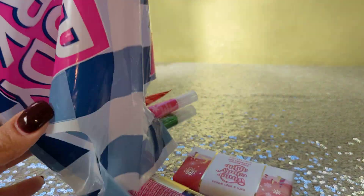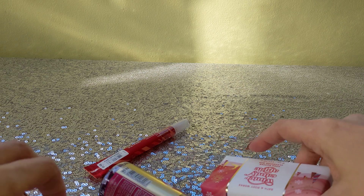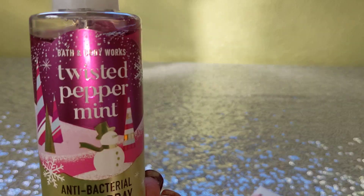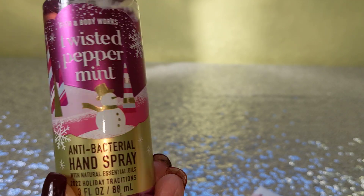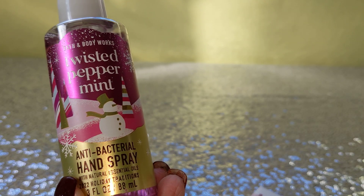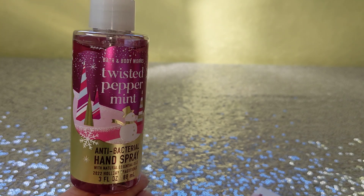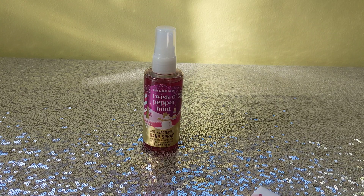Minis were $2.95, so let me show you what I picked up. I got this for myself — it's the Twisted Peppermint antibacterial hand spray, and it's in the same packaging as the body care line, so it matches. It's super cute, the liquid is bright pink. I love these — I keep them in my car. Right now I have a pumpkin apple in there, so I'm gonna swap it out for this one.